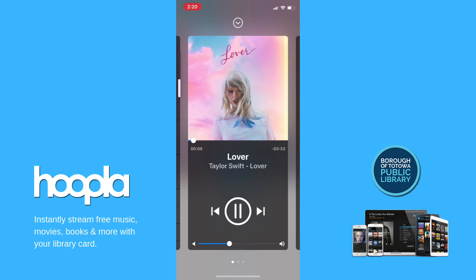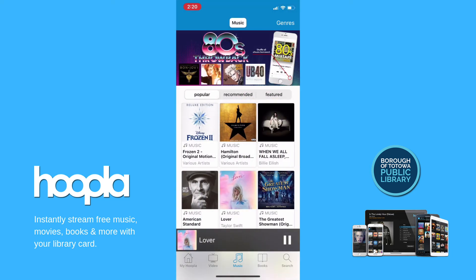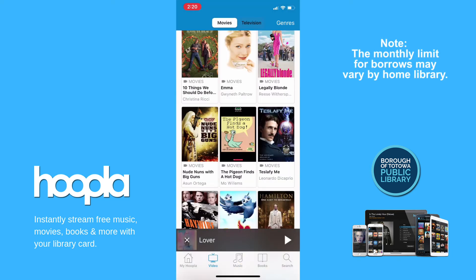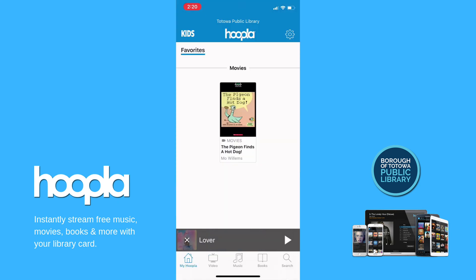You can also view titles each month with your library card on your Hoopla account. By tapping the heart on an item page, you can also favorite titles that you like while browsing so that you can remember them for later. Find them under Favorites in My Hoopla.